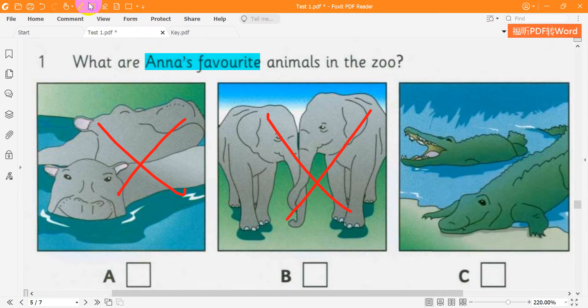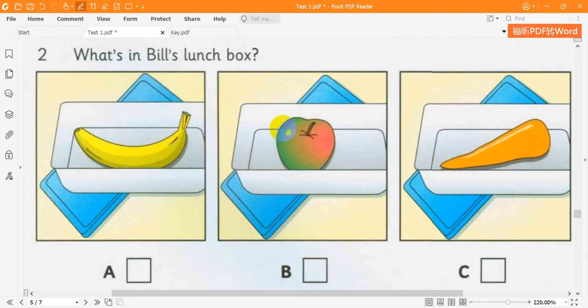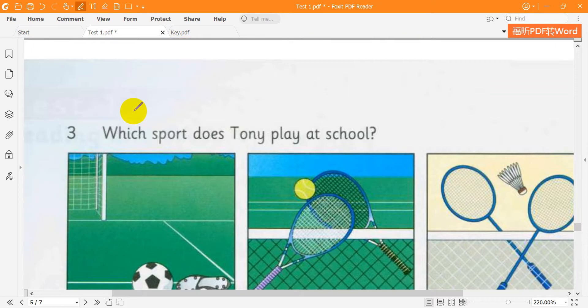2. What's in Bill's lunchbox? What have you got in your lunchbox today, Bill? Well, I don't know — let's see. I've got an apple and a banana. Oh no — I've got a carrot. I don't like them.